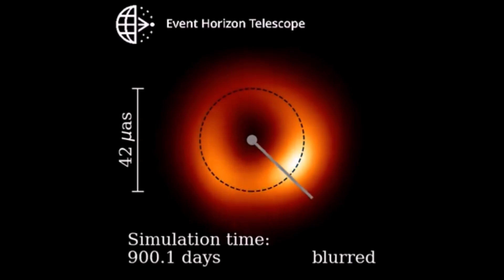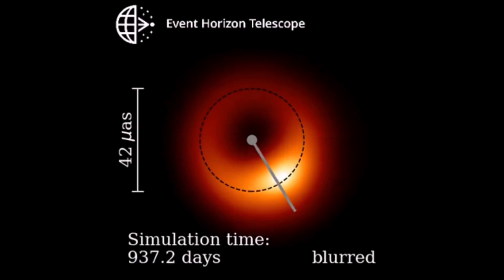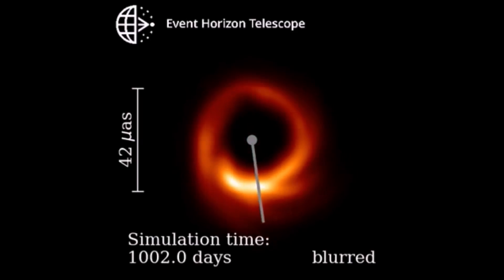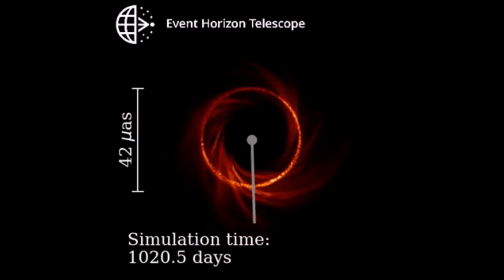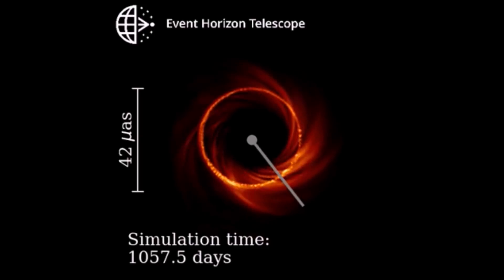By studying the time variability of the M87* image with the EHT, we can learn about the physics of matter in an extreme environment very near the event horizon, and understand the relations between the black hole and the accretion flow surrounding it.